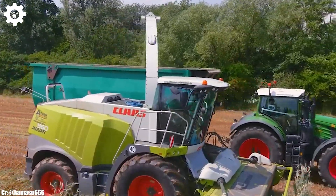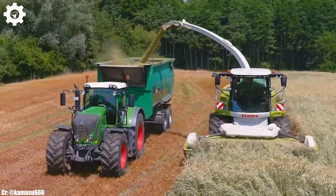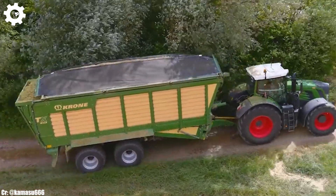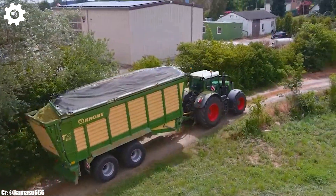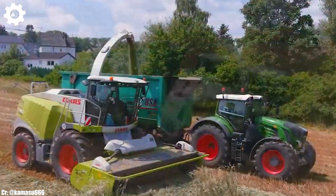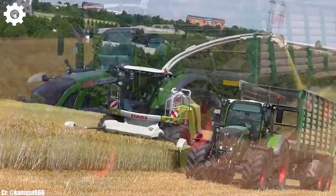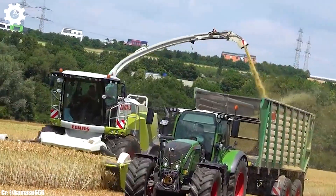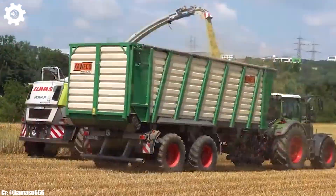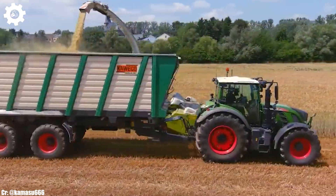The Jaguar 960 boasts Klass' renowned VMAX drum, which guarantees exceptional chopping quality, even in dense and challenging crop conditions, resulting in high-quality silage production and minimal losses. One of the standout features of the Klass Jaguar 960 is its spacious and operator-centric cab, offering a comfortable and intuitive working environment. The intuitive control system and high-resolution touchscreen display provide easy access to advanced technology and control functions, enhancing overall productivity and precision during operations.